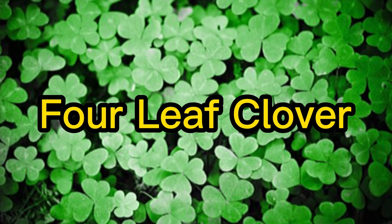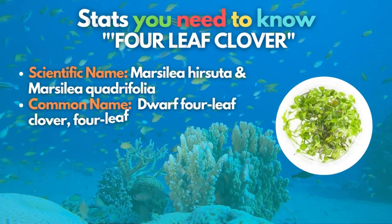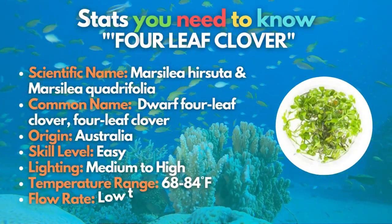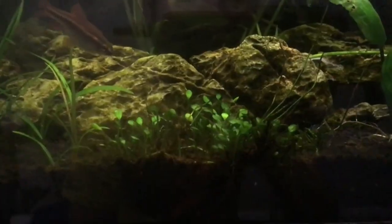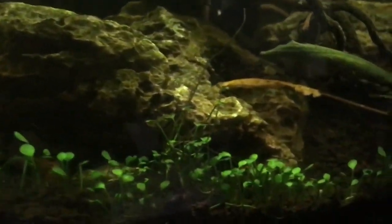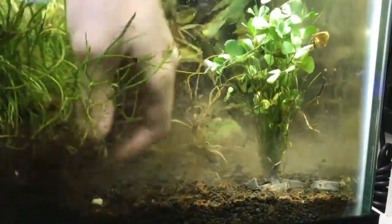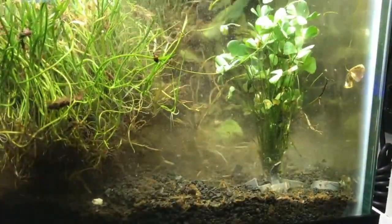Four-leaf clover will undoubtedly bring luck to your tank. This four-leaf clover is considered an excellent foreground carpeting plant when grown under medium to high light, and under any circumstances makes a superb aquarium carpet. Marsilea hirsuta is a tiny fern that can be grown in medium light, although four-leaf clover will prefer more light, so take note of that, fish keepers.